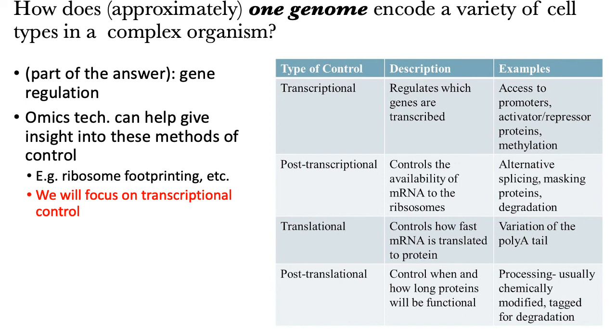The underlying theme here is that various types of DNA sequencing technologies can really help give us insight into these different methods of control, through technologies like what's called ribosome footprinting and things like this that we'll also touch on later.